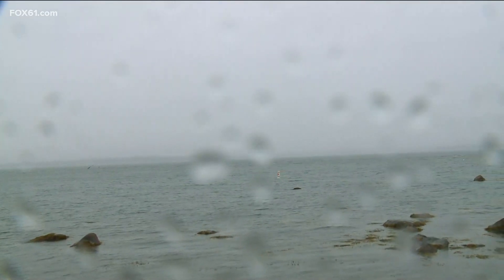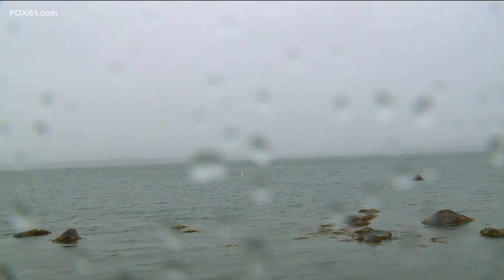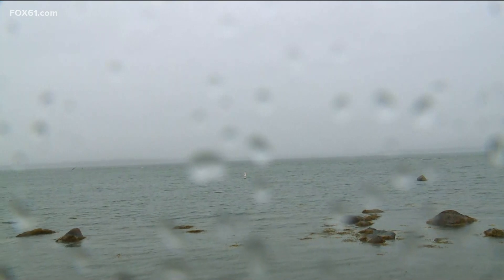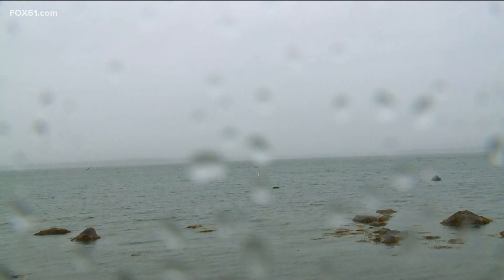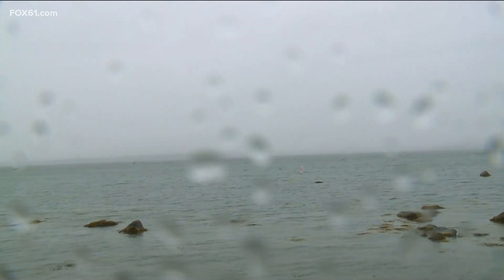Just take it easy if you have to be out and about. Watch for possibly some tree limbs down across parts of the state, especially in the southeastern corner. Later on today, as those heavier rain bands move in, that's when you'll see some of those stronger wind gusts as well. We'll also be monitoring the possibility for some waterspouts over Long Island Sound — that's a potential later on today.